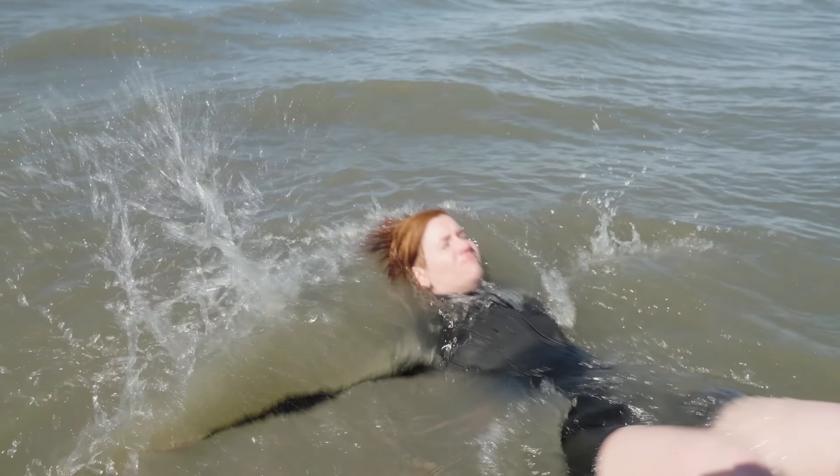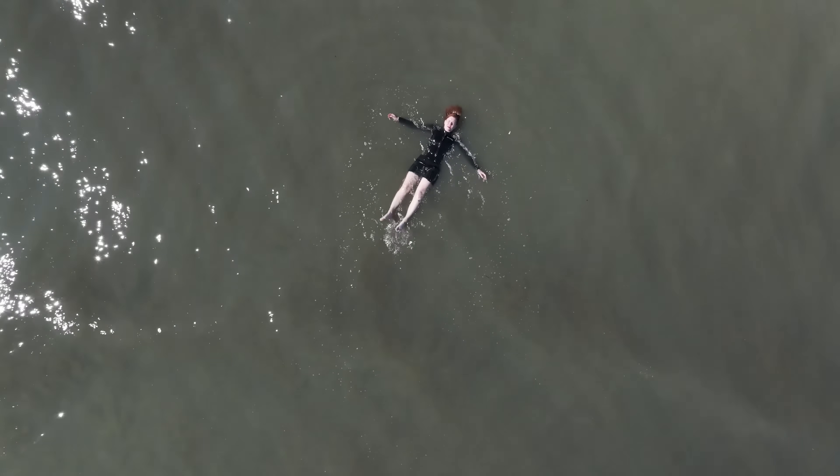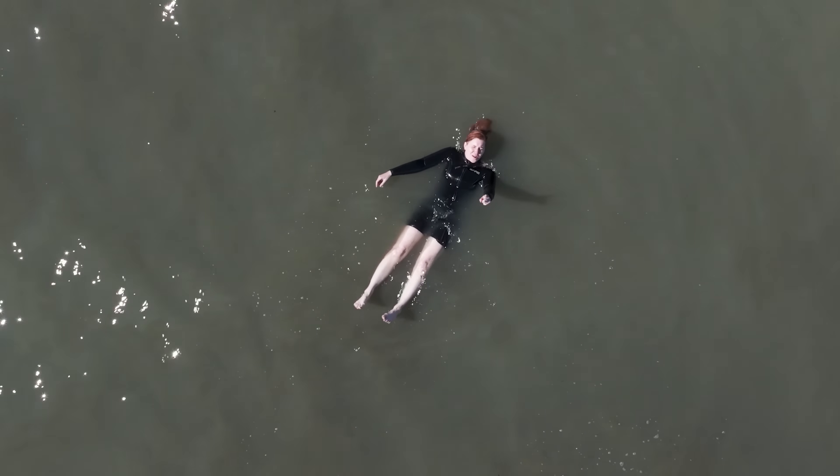I'm in a lake that is so salty that not even fish can live in it — so salty that I can float without even trying. This is one of the most important tourist destinations in North America. And here come the tourists now.